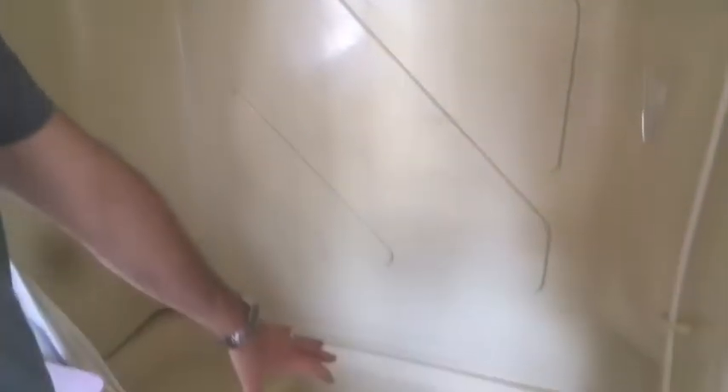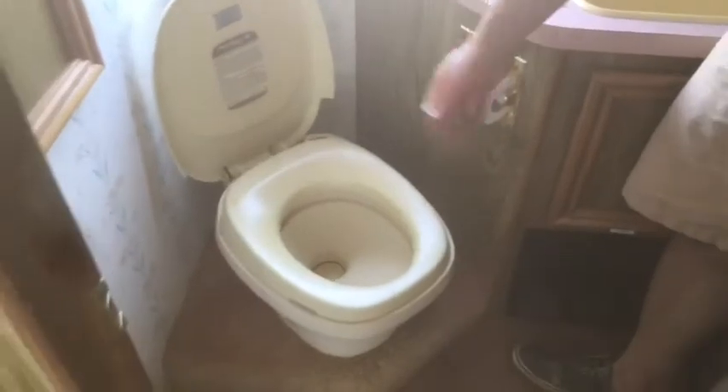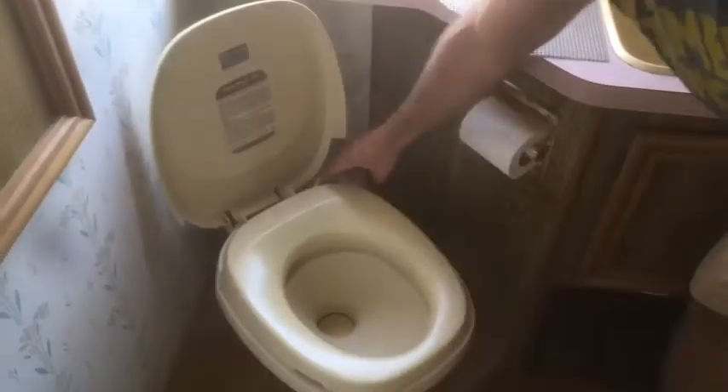This goes up and down for privacy. You've got a mirror, sink works — I'm not going to turn it on because we're not hooked up to water now. There's a full size shower, and we actually wash the kids in this tub right here. Toilet works great — we usually pull over on the side of the road to go to the bathroom and then just flush it here.